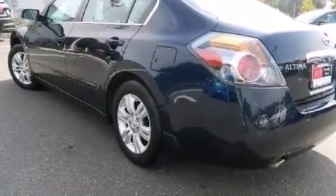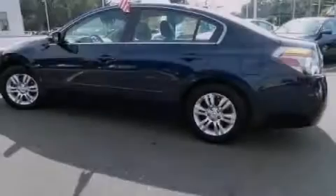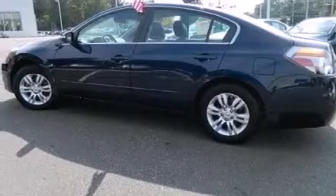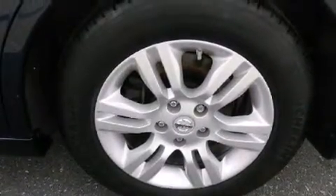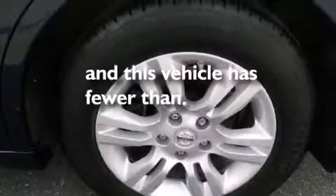Also included are leather seats, a passenger side vanity mirror, 12-volt power outlets, a passenger side airbag, an auto-dimming rear view mirror, and this vehicle has less than 39,000 miles.